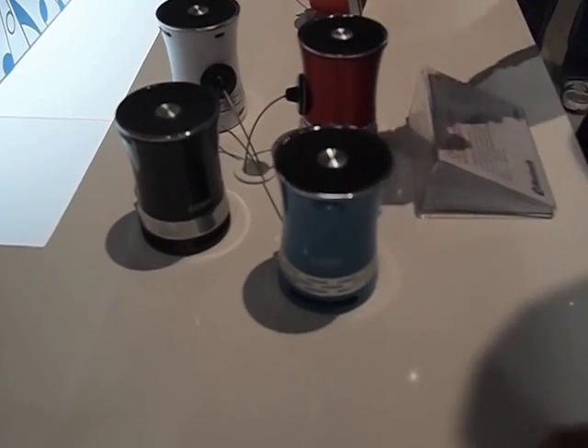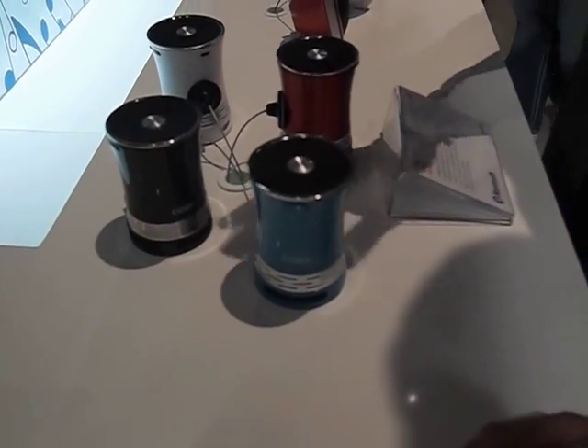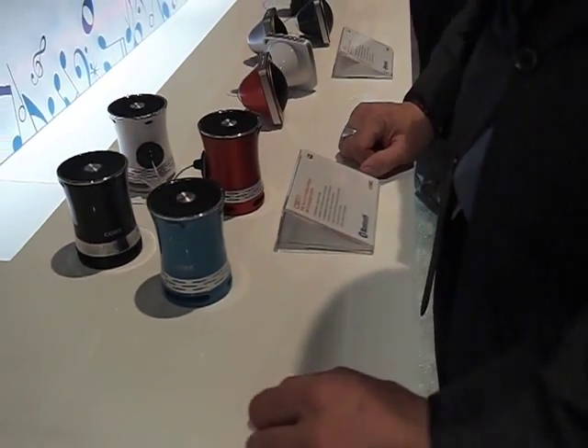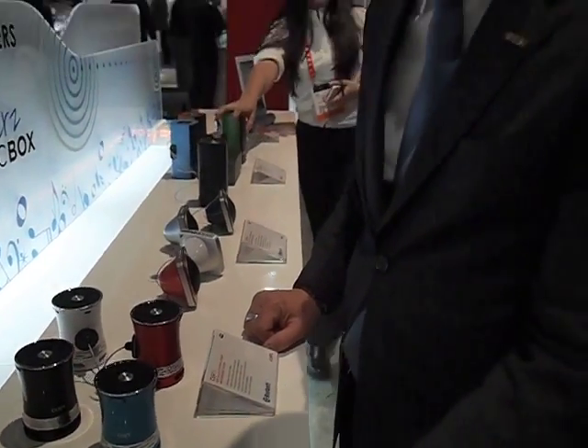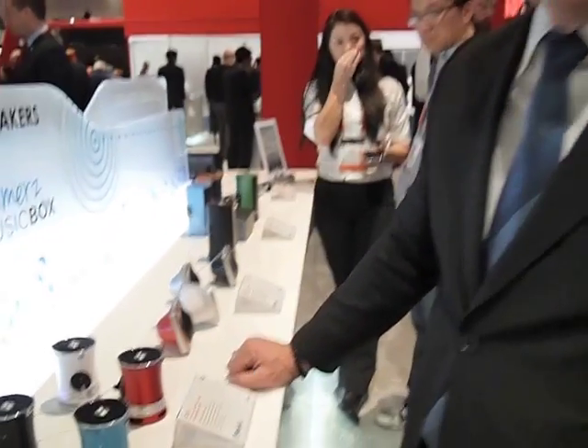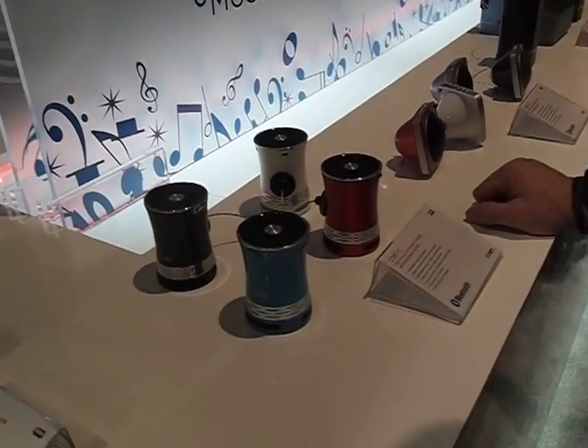You can control your volume, track up and down, as well as pause and play all through your smartphone. Standard color is black but it also comes in special watercolors as you can see here. And it retails for about $19.99.